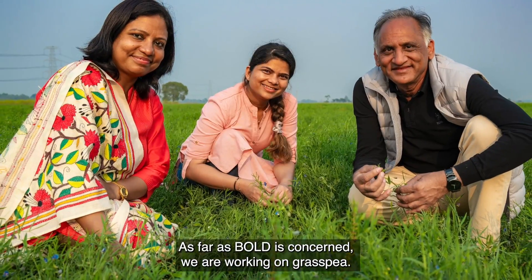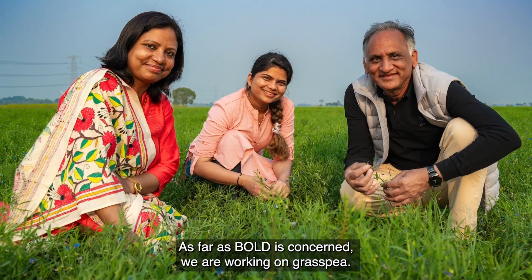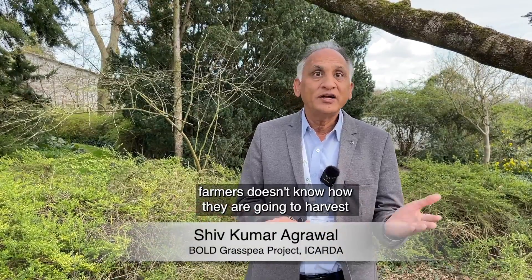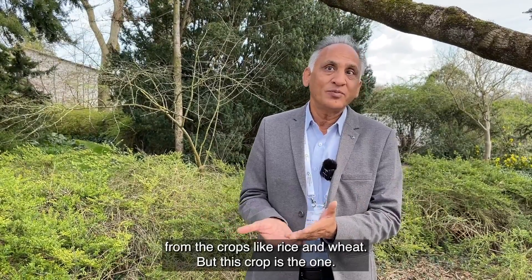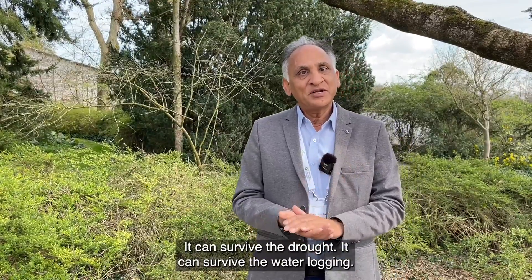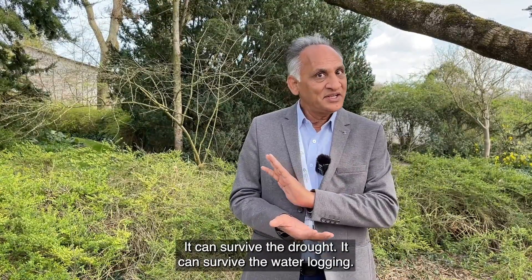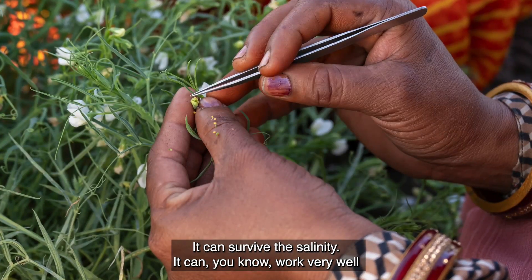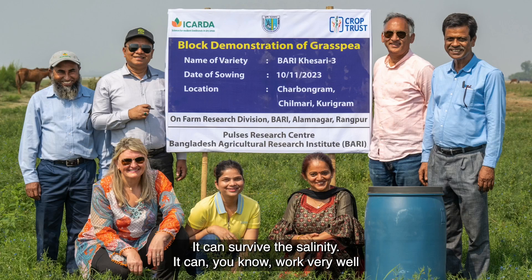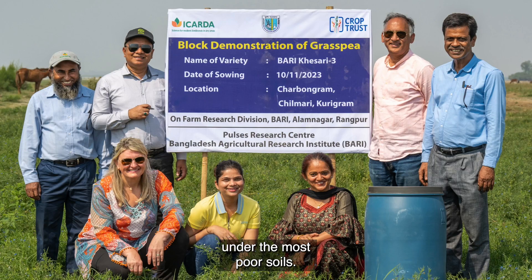As far as BOLD is concerned, we are working on grass pea. Nowadays with climate change, farmers don't know what they are going to harvest from crops like rice and wheat. But this crop is one that can survive drought, can survive waterlogging, can survive salinity, and can work very well under the most poor soils.